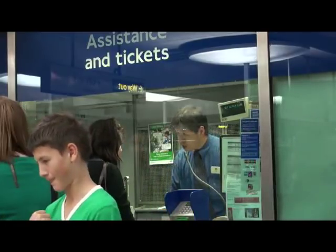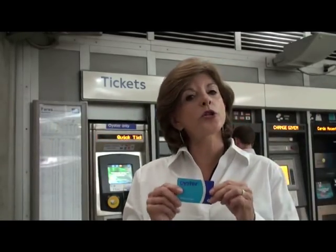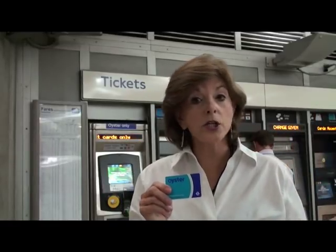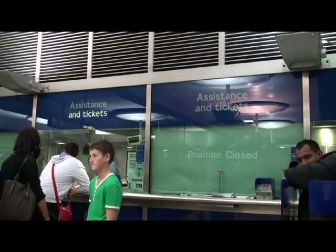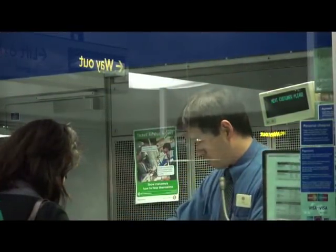If you leave home without purchasing your Oyster card ahead of time, that's not a problem. When you get to London, you can buy the Oyster card at tube stations, at rail stations, and there are 4,000 authorized ticket shops where you can buy one. You can also use one of the ticket counters for assistance or for purchasing your Oyster card.